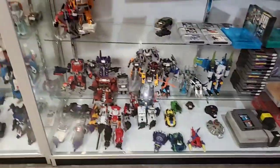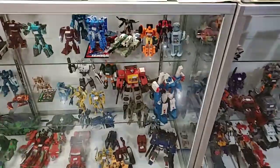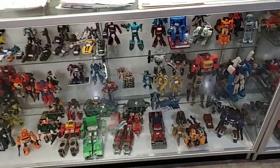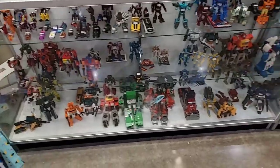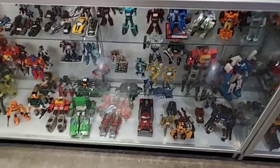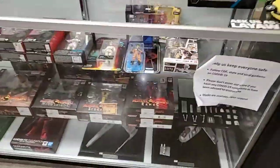Then it transforms into - I'm sorry - there's a bunch of loose modern Transformers here in the case. People buy stuff from here all the time. We have a really good selection of modern Transformers, and as you go this way by the counter...